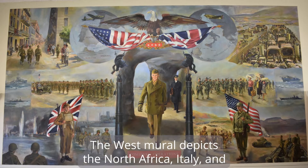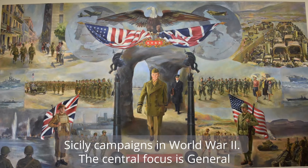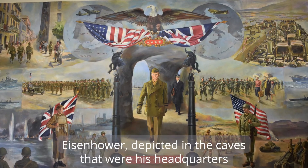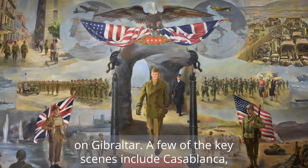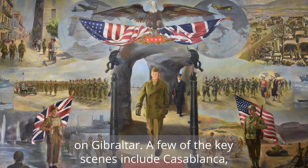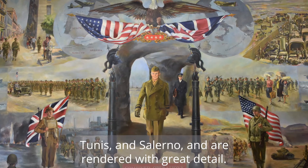The west mural depicts the North Africa, Italy, and Sicily campaigns in World War II. The central focus is General Eisenhower depicted in the caves that were his headquarters on Gibraltar. A few of the key scenes include Casablanca, Tunis, and Salerno, and are rendered with great detail.